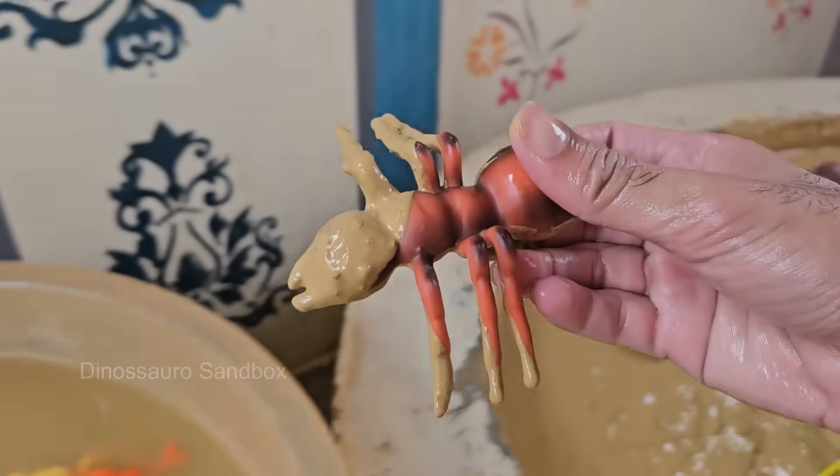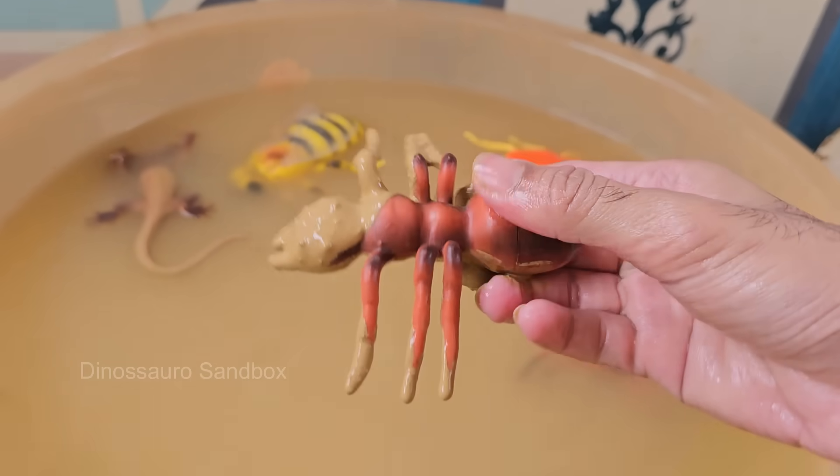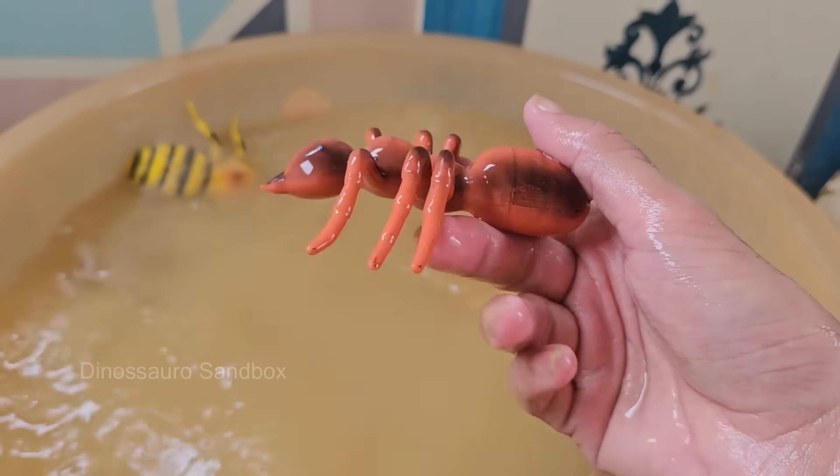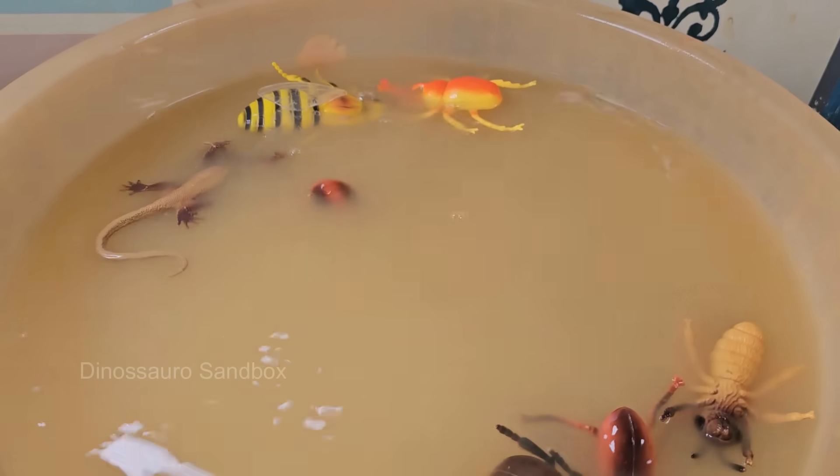An ant colony has different castes: queens, the egg layers; workers, females that do tasks; and males, for mating. Ants build complex nests with tunnels and chambers that can regulate temperature and humidity. Ants are incredibly strong for their size.